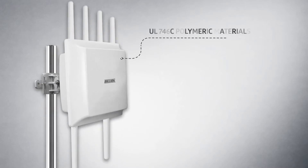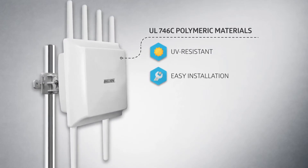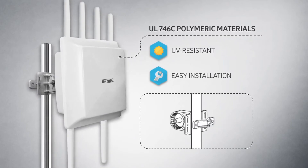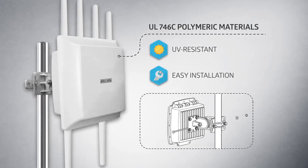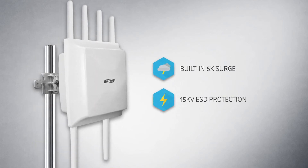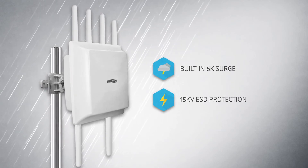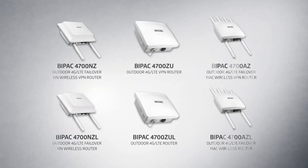The outdoor router series is designed with UL 746C UV-resistant compliant material and provides a ground wire for easy installation on any size of pole. Suitable for all outdoor and harsh environments, the BiPAC 4700 Series has a built-in 6K surge and 15 kV ESD protection that can protect the router from storms and lightning to ensure reliable operation.